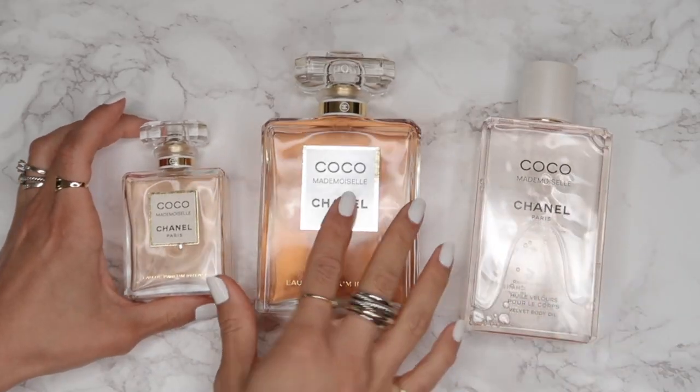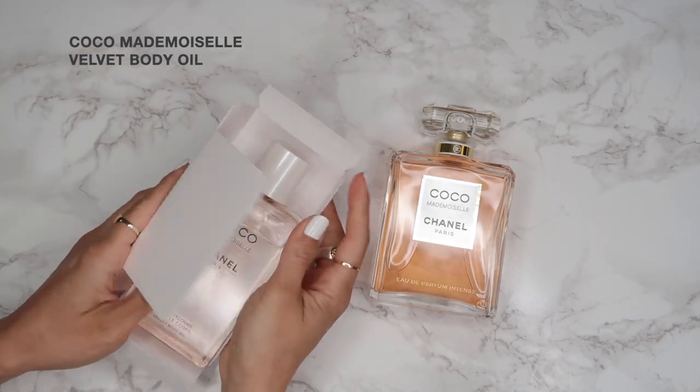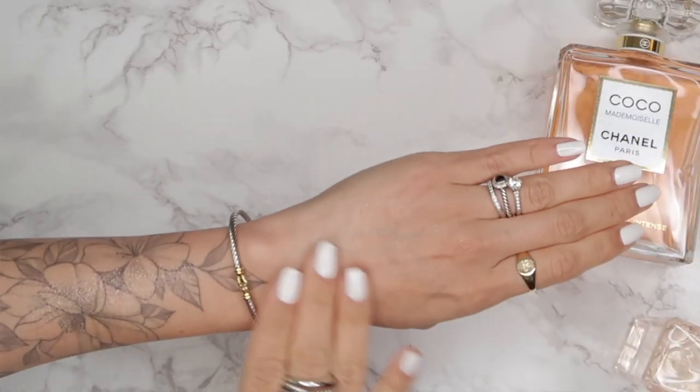The next item is the Coco Mademoiselle Velvet Body Oil. It's fabulous for after the shower — just spray it on after moisturizer and it leaves behind a really beautiful scent. You can also put it on right before bed if you shower at night. It leaves a really nice shimmer on the skin. I love the fact that it comes in a plastic bottle, because as we just saw with the nail polish, accidents happen — dropping a big bottle of oil would be disastrous.